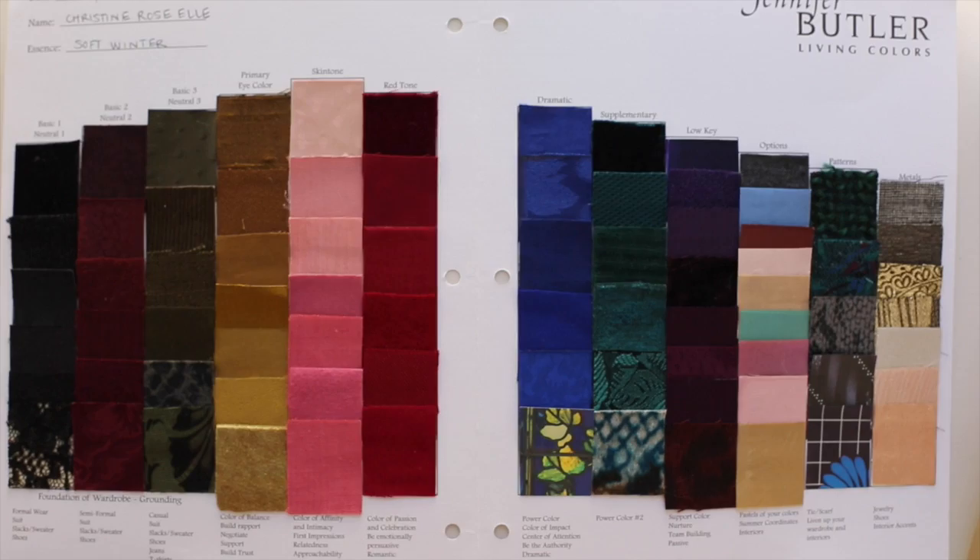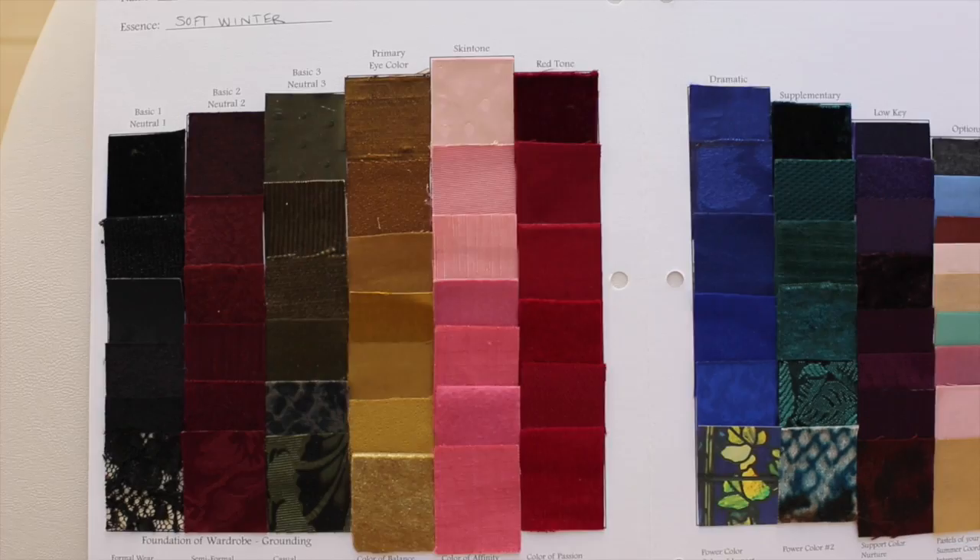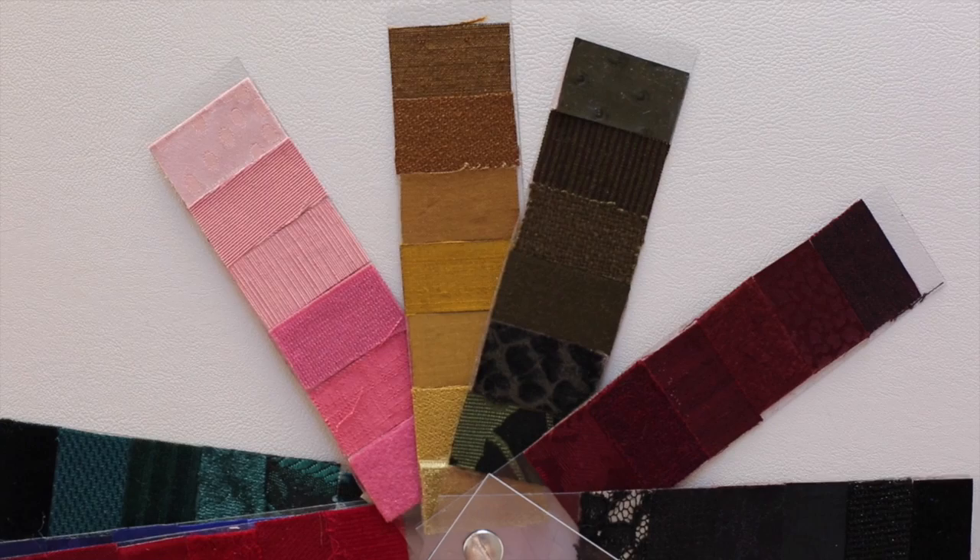Those colors became staple colors in my palette — what she calls your basic neutrals. For me, my basic neutral colors were dark brownish-black like my hair, and then the two different colors that make up my eyes: an olive green and a sort of topaz-y gold.